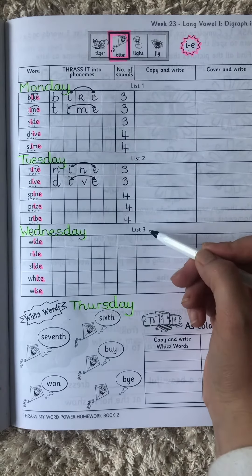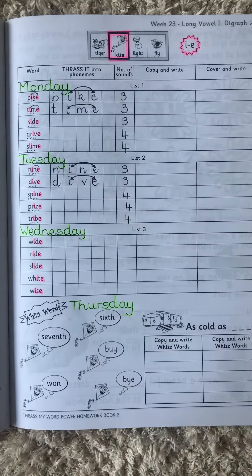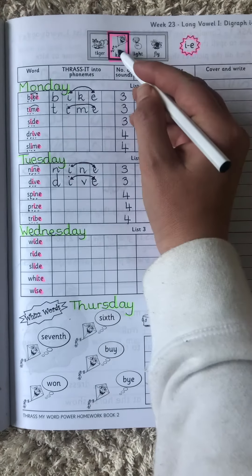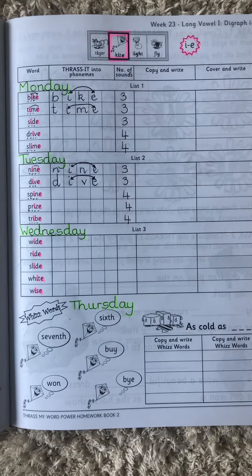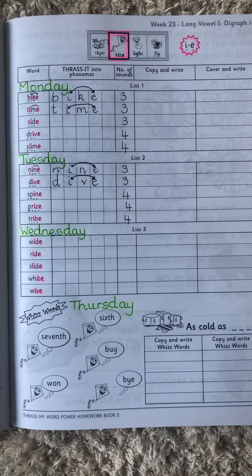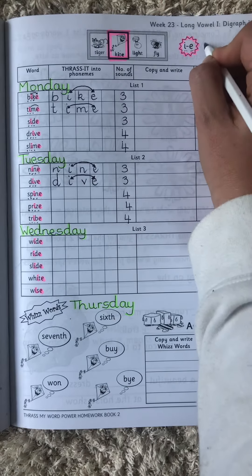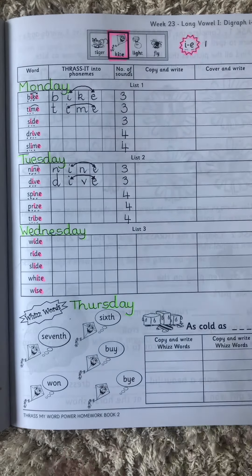Today we are doing List 3. List 3 is Wednesday's words and they start with 'wide.' Just to recap, remember we are doing the 'kite' pattern. Kite has these two letters that work together to make the I sound. They count for one sound because they are working together making the I sound. Let's begin.